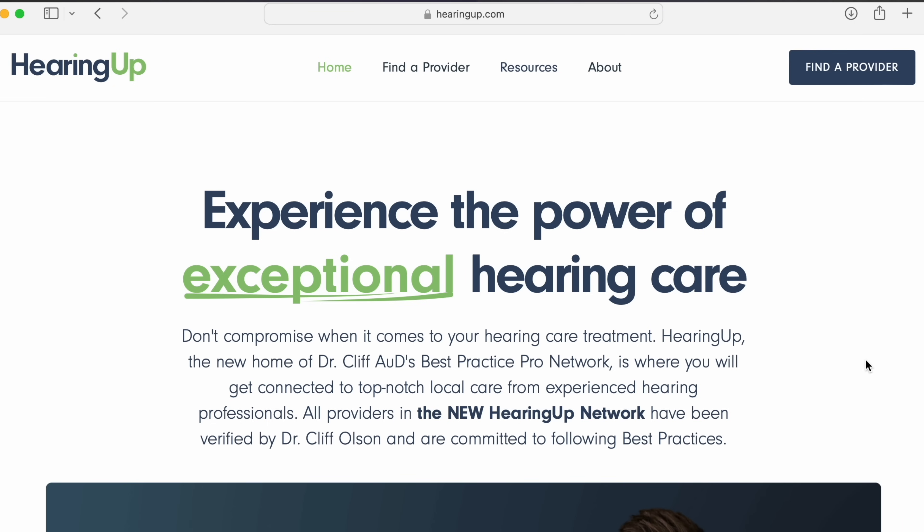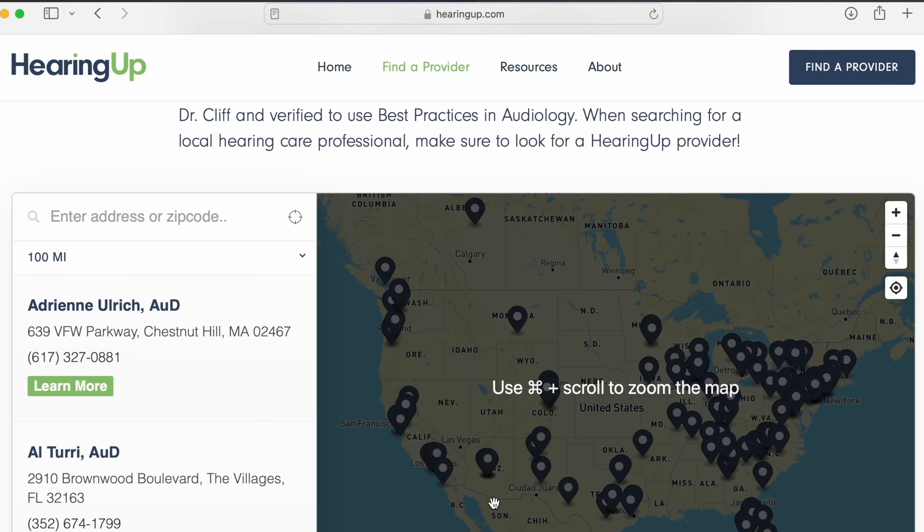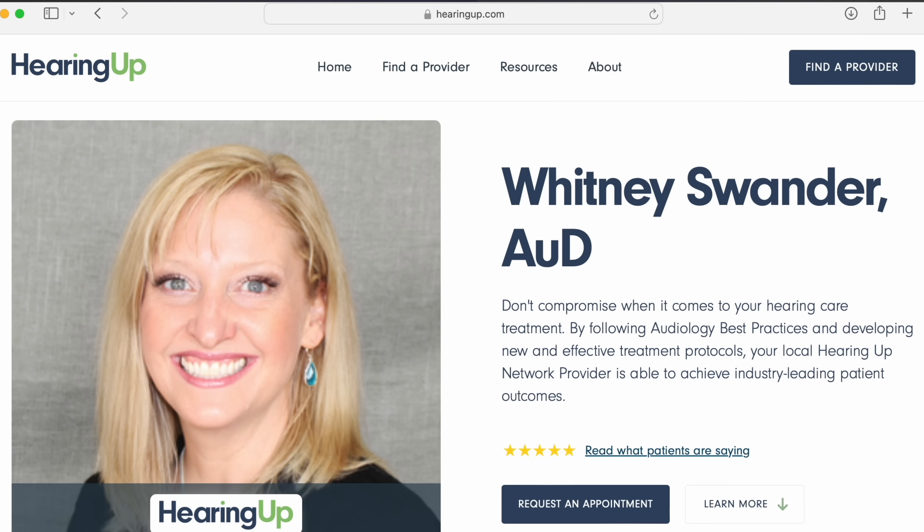Overall, the Starkey Evolve AI 2400 Power Plus BTE hearing aids are fantastic hearing aids for individuals with severe to profound levels of hearing loss, and definitely should be devices that you consider if you're going to upgrade your hearing aid technology here in 2024. Treating severe to profound levels of hearing loss requires really good hearing aids, but it also requires a hearing care professional who understands the complexities of treating this type of hearing loss. Unfortunately, less than 30% of hearing care professionals actually follow best practices, which means that the majority of individuals who wear hearing aids do not experience the full benefit of them. If you'd like an easy way to find a hearing care professional who does follow these comprehensive best practices, make sure you check out my website, hearingup.com, and find a Hearing Up Network member near you.